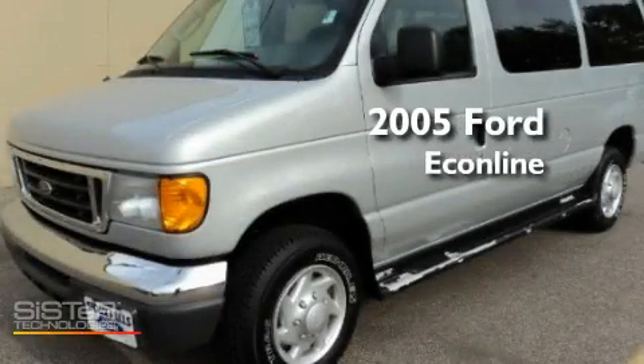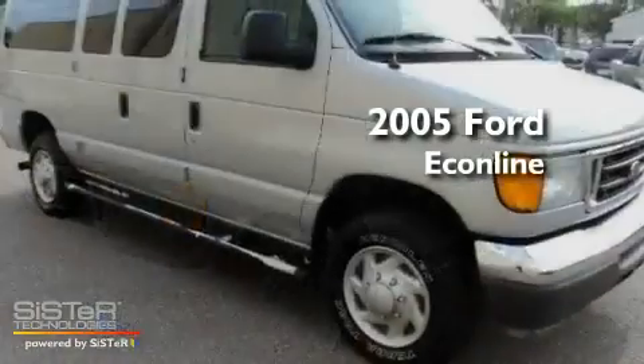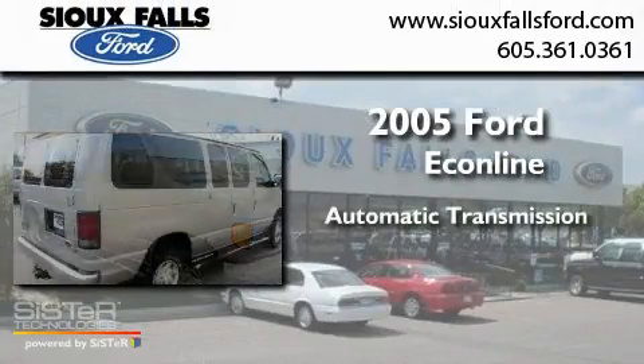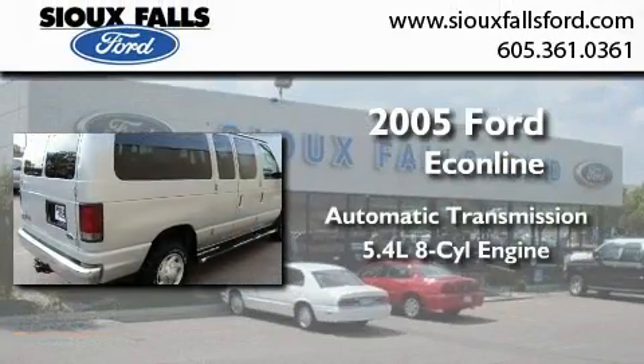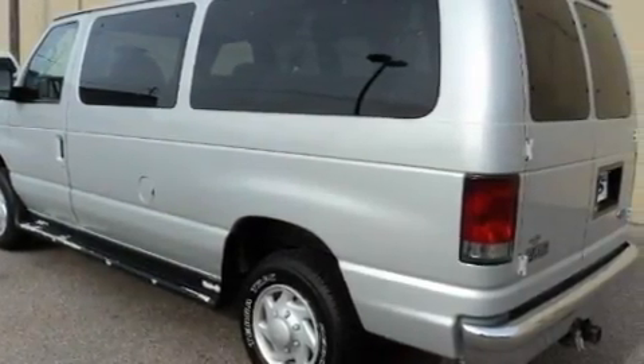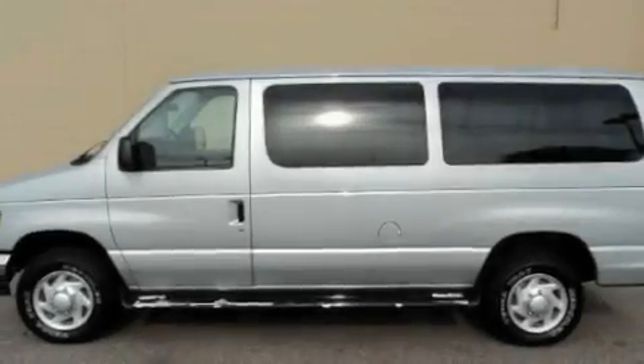This is a 2005 Ford Econoline. This van has an automatic transmission and a 5.4 liter V8. Its top features include a keyless entry system, a CD player, and air conditioning.